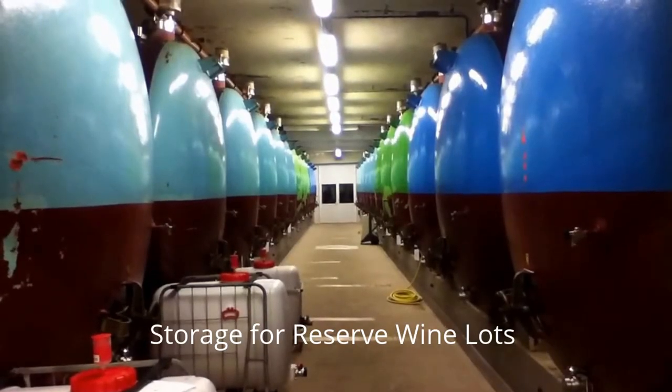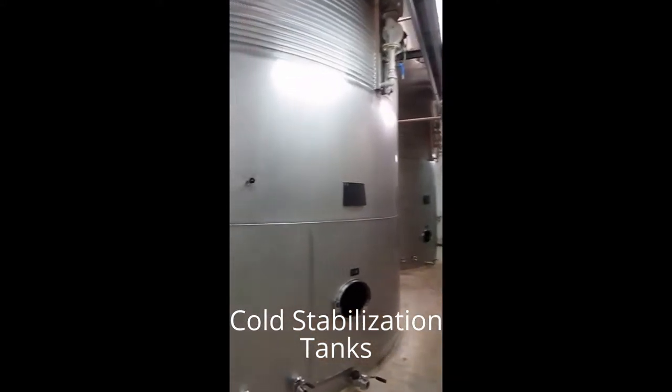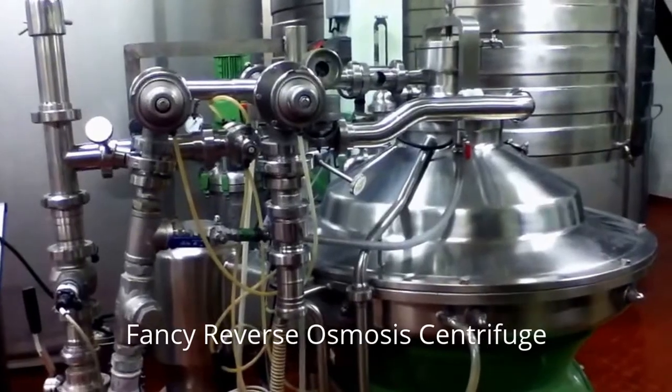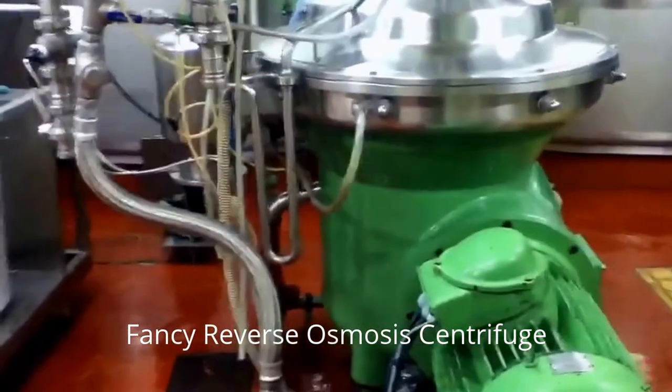There are reserves for the wine, vats for cold stabilizing the wine and removing the tartrate crystals. There's also a centrifuge for reverse osmosis and filtration.